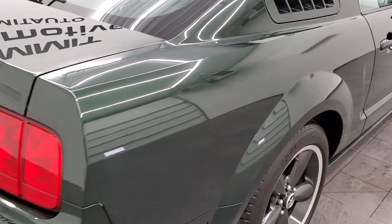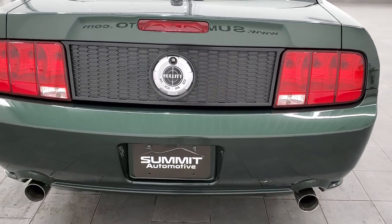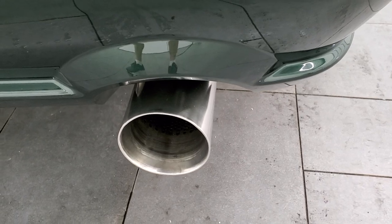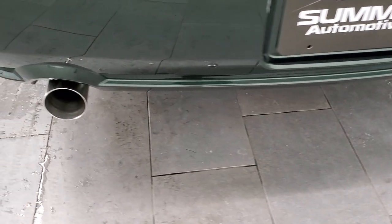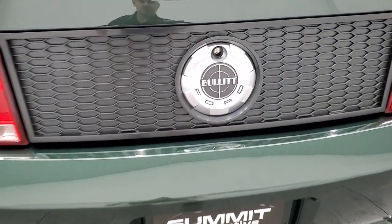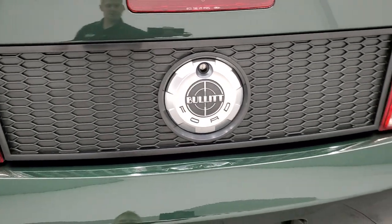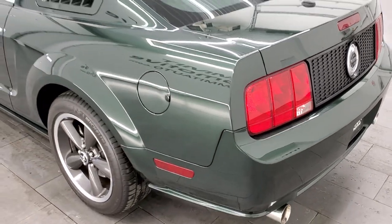This one has the factory windows in it. Notice there's no spoiler on the Bullitts, and they all come with this really good looking exhaust. The exhaust tips always look really clean and really good, and this one is no exception. You get the Bullitt logo on the back there, and once again Dark Highland Green is really a cool color.